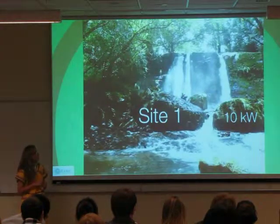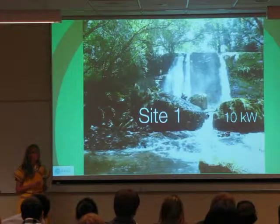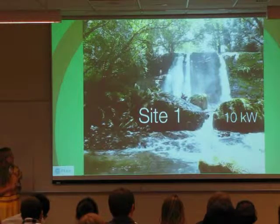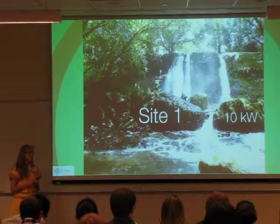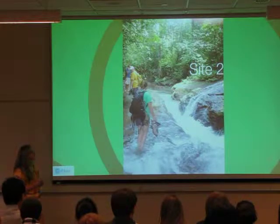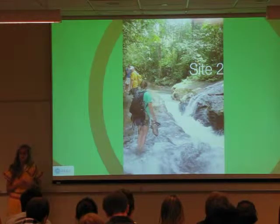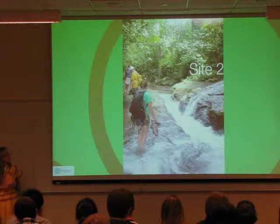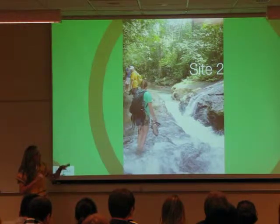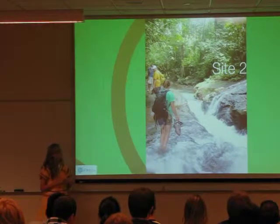Site one is a 50-foot waterfall. To generate hydropower you need either high head or a large flow rate — this site has a pretty good flow rate but mostly high head, and it's looking like our best option. Our estimates are that it could produce 10 kilowatts, and it's pretty close to the village. Site two is a deep channel with really fast-moving water and a good volumetric flow rate. It would be more of an inline turbine system where the pipe would be horizontal, submerged in the channel, with the turbine acting more like a propeller at the end.